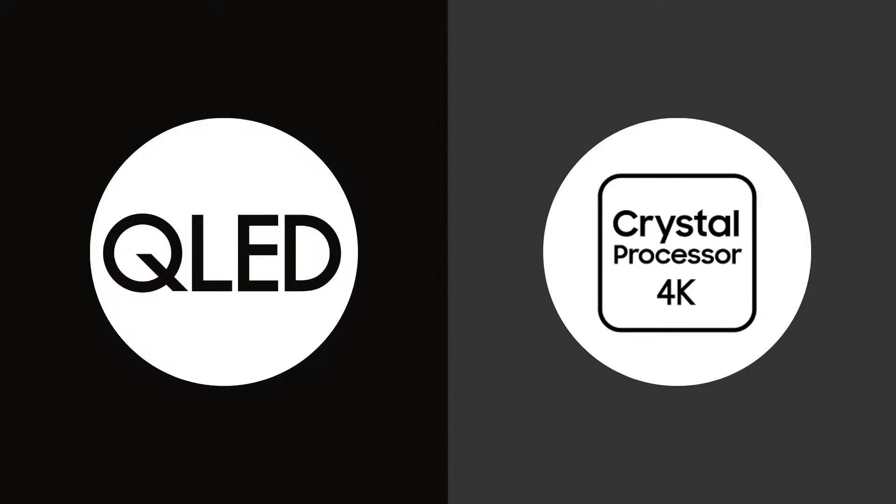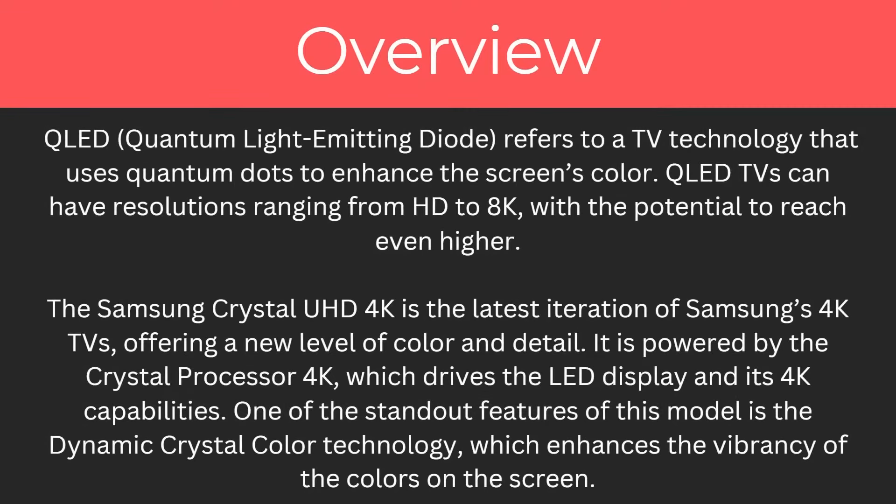Hello and welcome back to another video. Today we're going to be looking at QLED and comparing it with Crystal Ultra HD to find out what the differences are and also to find out which one is better. By the end of this video you're going to understand everything you need to know about both of these. So let's start with an overview.